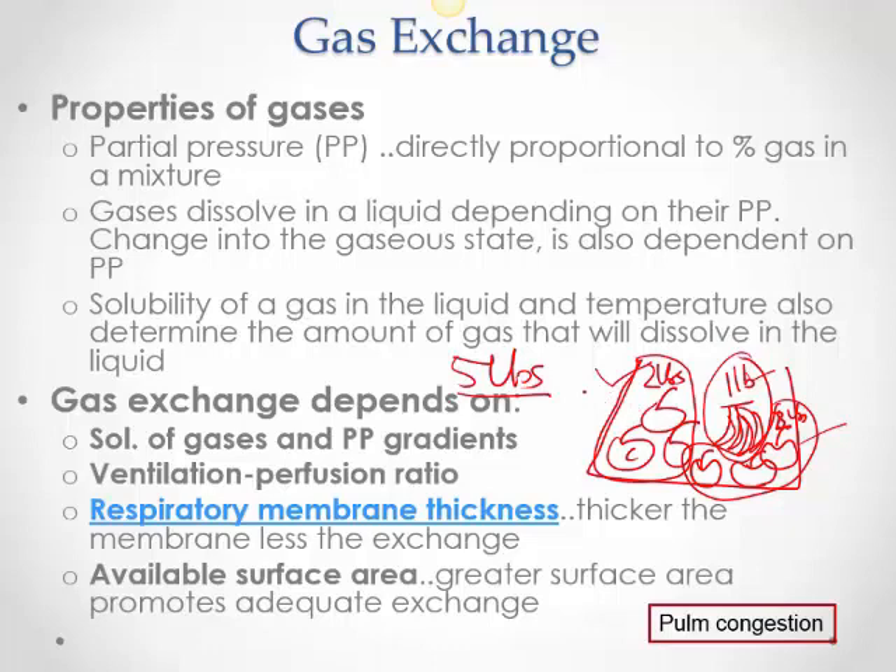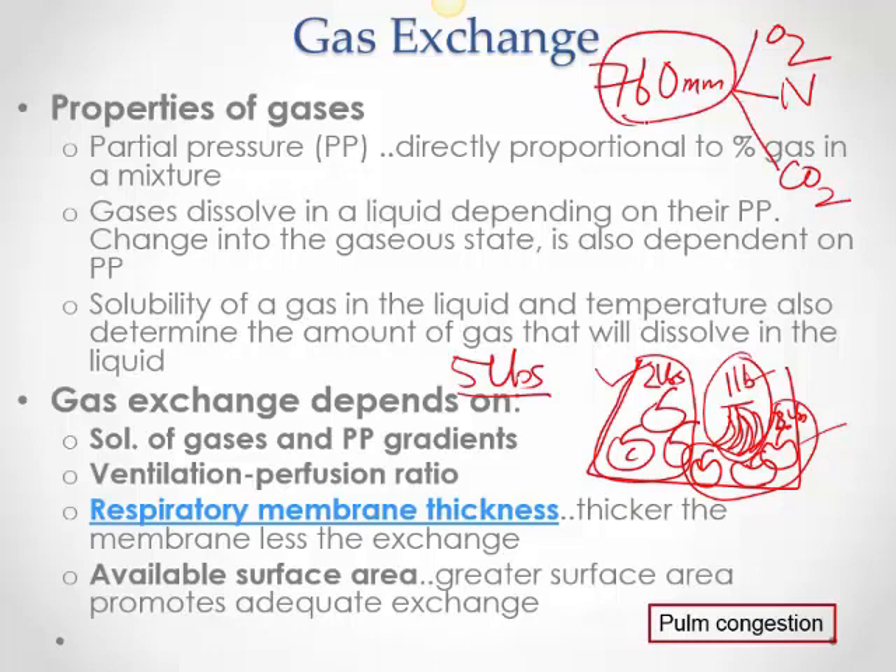Gases dissolve in a liquid depending on partial pressure, and their conversion back to a gaseous state also depends on partial pressure. Oxygen goes from the alveoli into blood in dissolved (liquid) form to travel to the tissues. Carbon dioxide is produced in the tissues, travels in the blood in liquid form, and then at the lungs it converts back to gaseous form and is breathed out. Gases diffuse from an area of higher partial pressure to lower partial pressure — this determines the direction of gas movement.